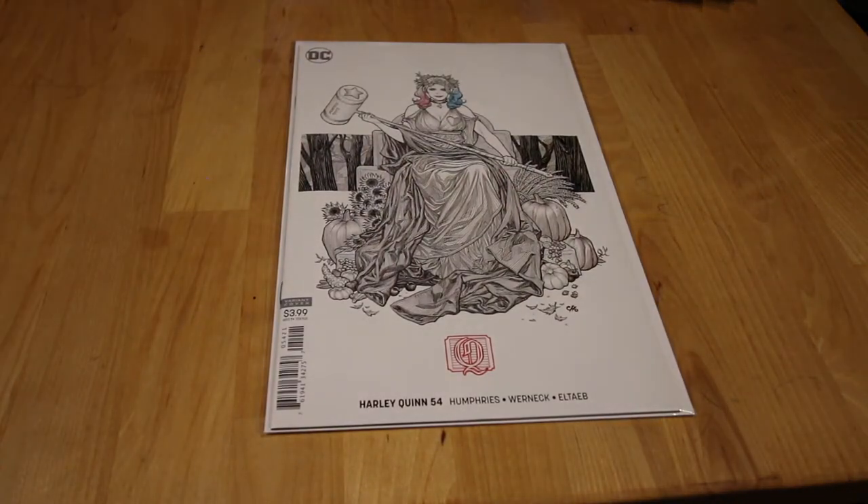I also picked up Harley Quinn #54, the show variant. I'm so upset I didn't get #57 which is hot right now — the Harley Quinn #57 variant didn't even hit the shelves in my comic shop. The subscription list filled up and I never managed to get one. It's a hot book, guys.